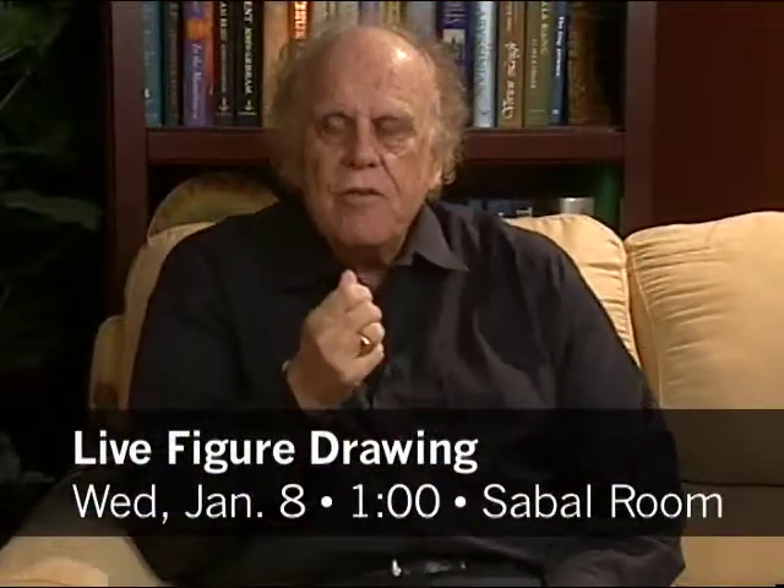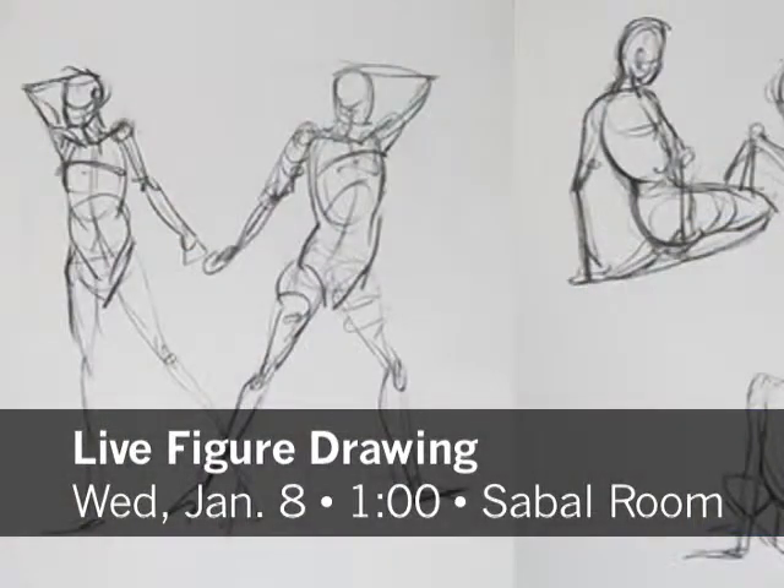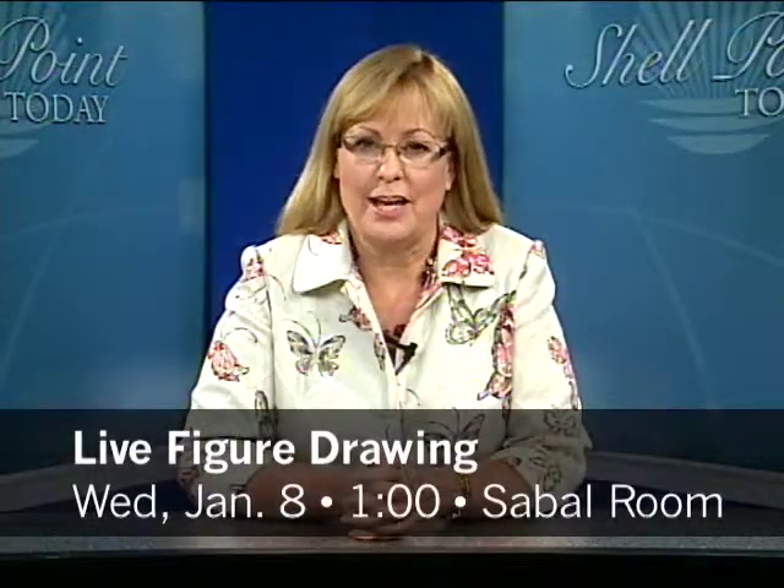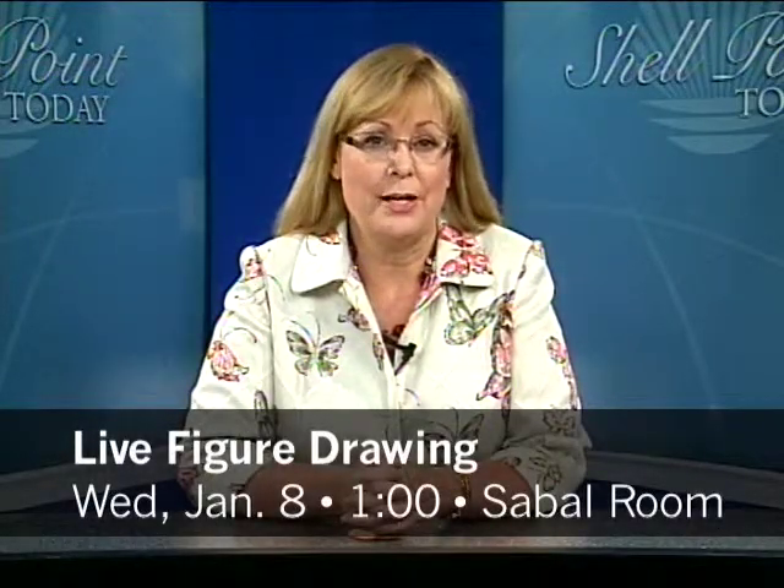We also have a fascinating art class taught by Herb Sklar. Learning how to draw people is a lot easier when you have a live model to reference, and that's just what we're providing at this Academy Art class: Live Figure Drawing. It starts next Wednesday, January 8th at 1 p.m. in the Sable Room at the Woodlands. Here's Herb Sklar to tell us more.